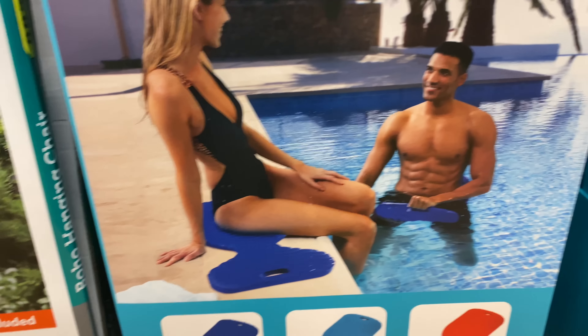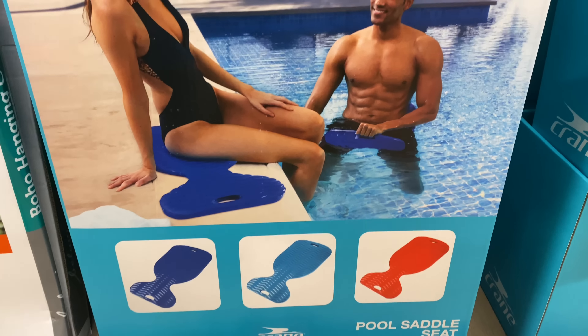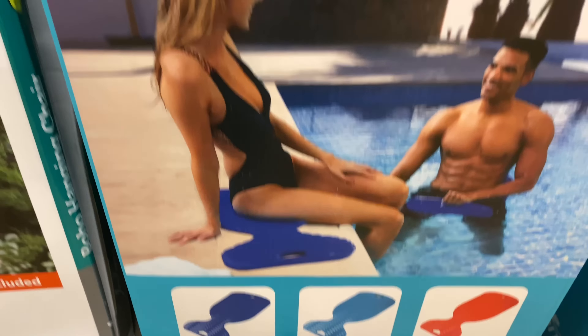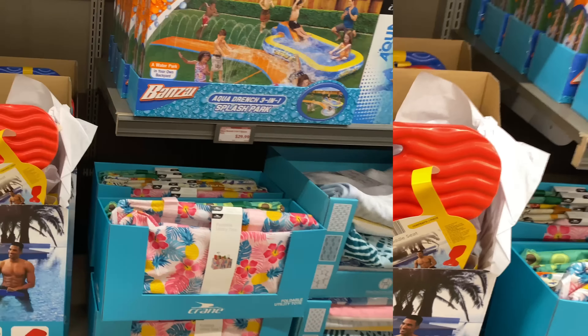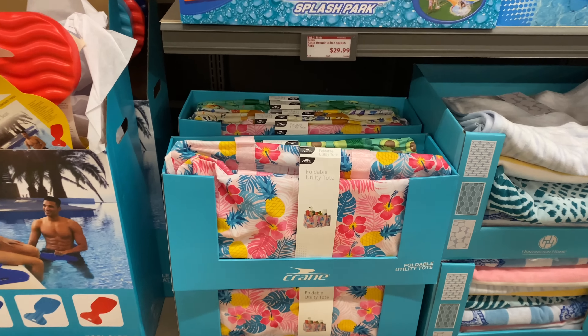You can use the pool saddle seat in the pool or to sit on — $16.99. Now here are the foldable utility totes for $9.99.